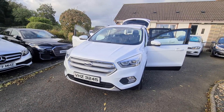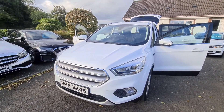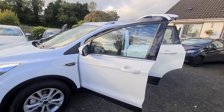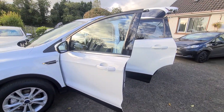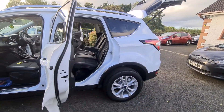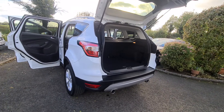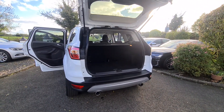So there you are folks — a 2018 1.5 diesel Cougar automatic, ready to drive away today. You can apply online for finance, insure and drive away — it's as simple as that. Any questions or if you want to make an appointment, don't hesitate to give me a call. Thanks for watching folks.